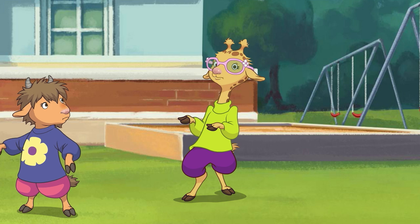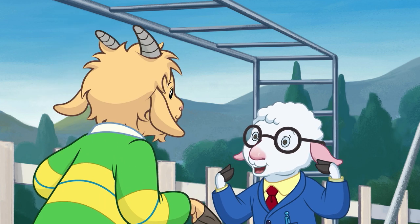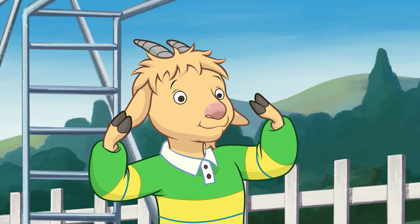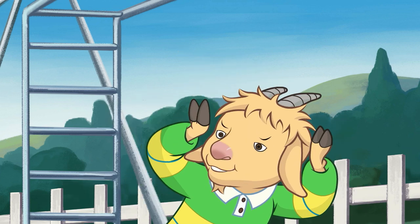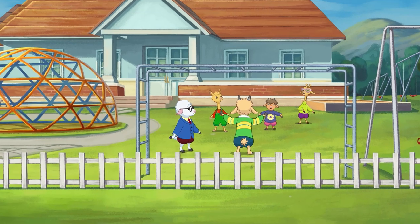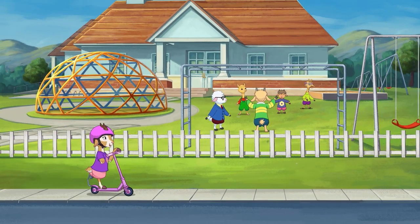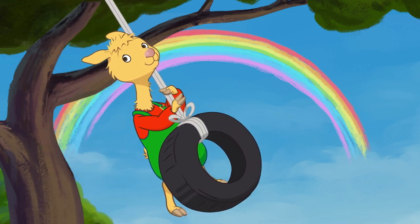I'm never going near the pond again. But we don't know for sure what it is in the pond — that's why we have to investigate. Yeah! I mean, it may sound like a silly story, but I really think there could be a giant, blue, two-headed creature swimming around in our town pond. Hey! We'll be right back.